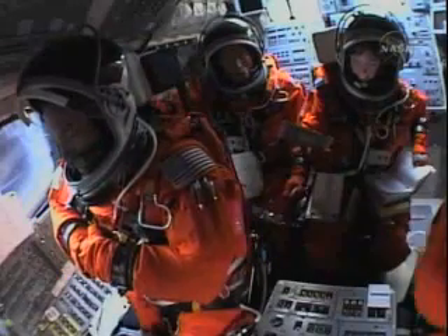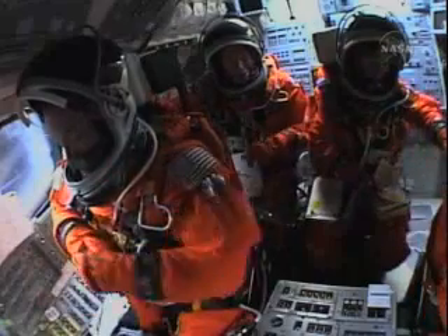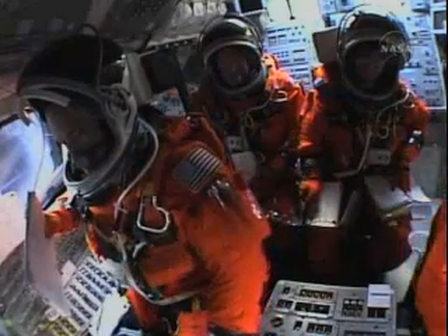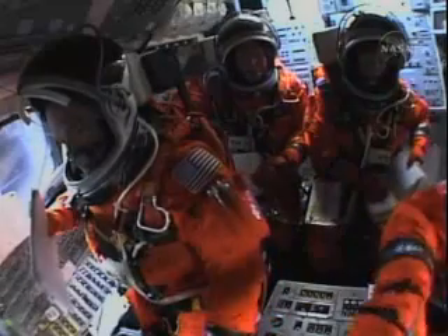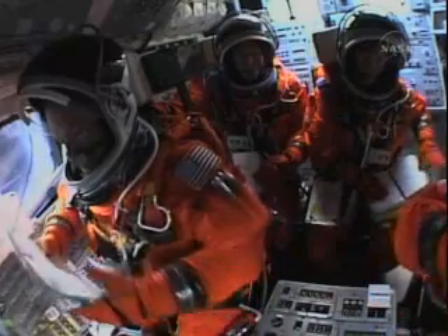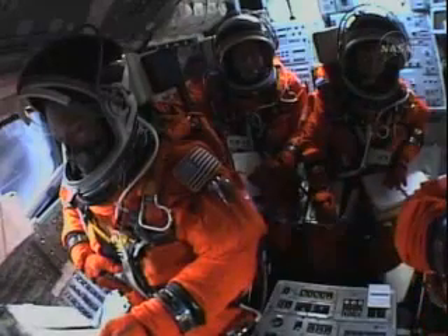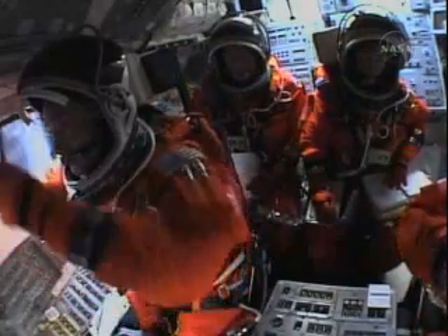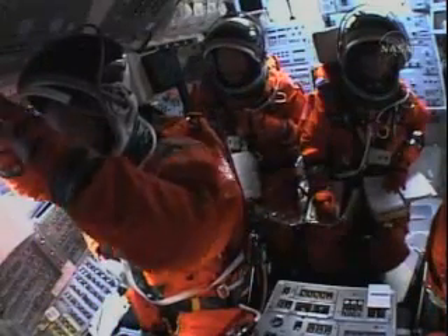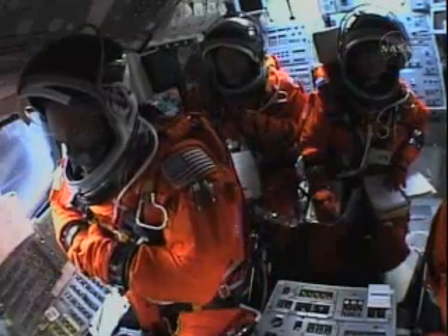More than halfway to orbit now at the 4 minute 39 second point into the flight, Discovery 65 miles in altitude, 200 miles down range from the Kennedy Space Center. Discovery, Houston, no action on the left OMS tank pressure — it was due to the left OMS accumulator, but it's back up to good pressure. No action. That call an instrumentation issue, no impact. Discovery in good shape, 5 minutes 15 seconds into the flight, 255 miles down range, traveling almost 7,000 miles an hour.